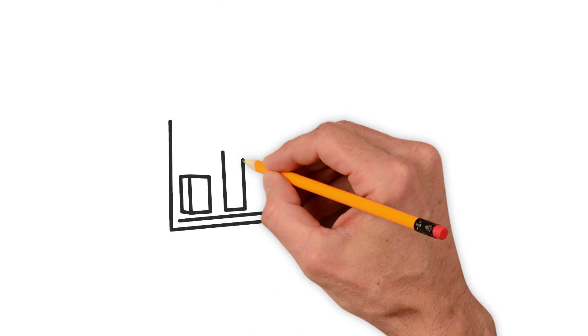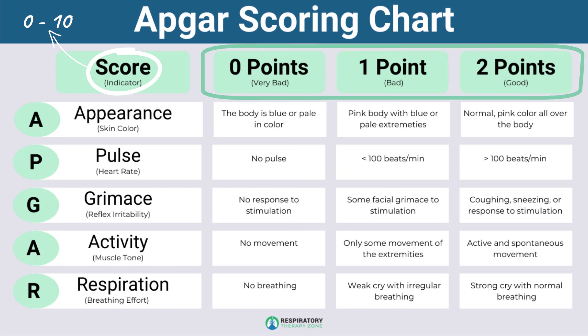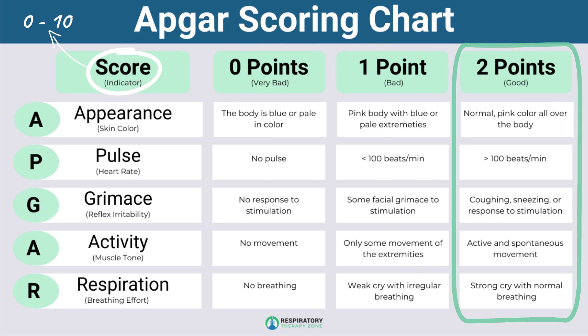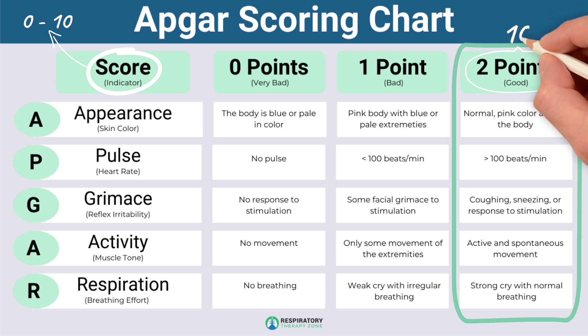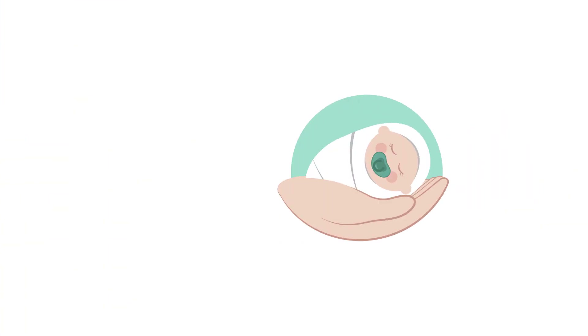The APGAR scoring chart gives the infant a score between 0 and 10. The higher the score, the better overall condition the newborn is in. Each factor is scored individually on a scale of 0 to 2, with 2 being the best score. If an infant earns a 2 on all five parameters, they receive a perfect APGAR score of 10. However, if their score is low, it means that emergency medical care is needed.